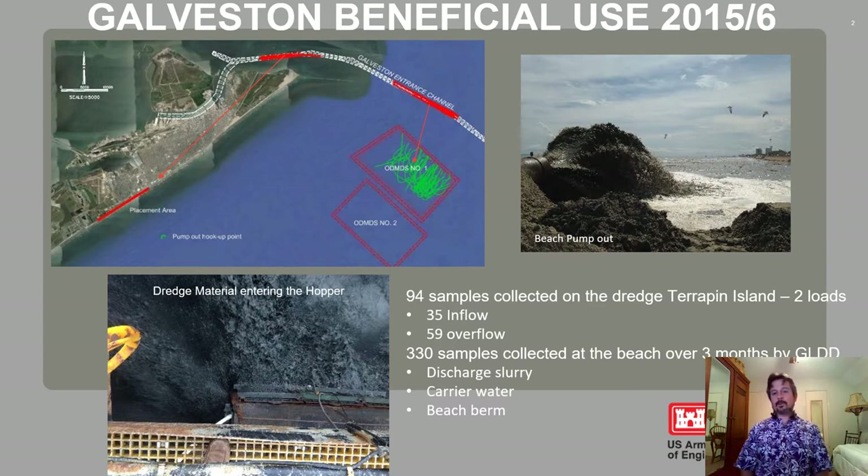During this operation, we were able to intensively monitor two loads and grab 94 samples from the dredged material. 35 of those were inflow and 59 were overflow. We also subsequently collected 330 samples on the beach over three months — of the discharge slurry coming out of the discharge pipe, the carrier water running back into the water, and also from the beach berm.